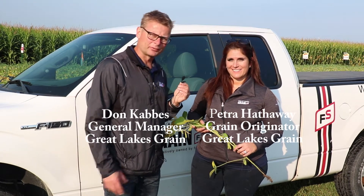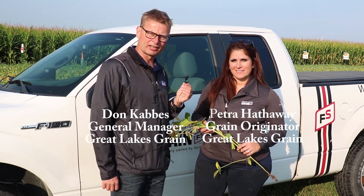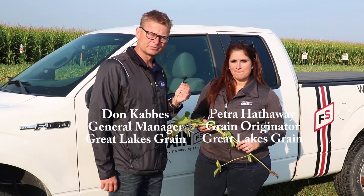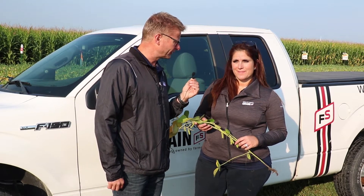Good morning. Don Cabas here with Petra Hathaway on day one of our Great Lakes Grain Crop Assessment Tour. Petra's area is Thamesville up through Dutton Glencoe. How's the crop looking in your area, Petra?